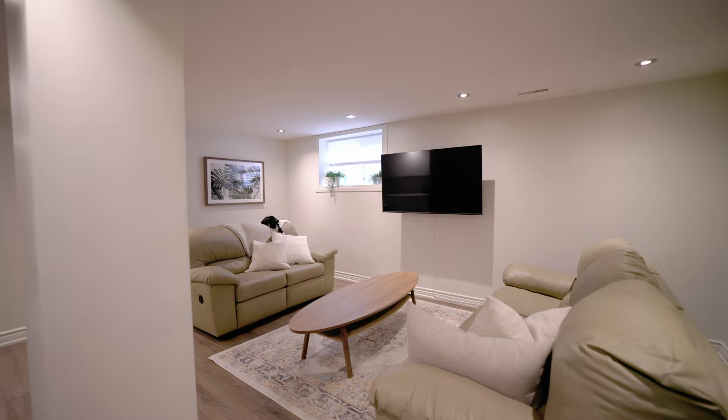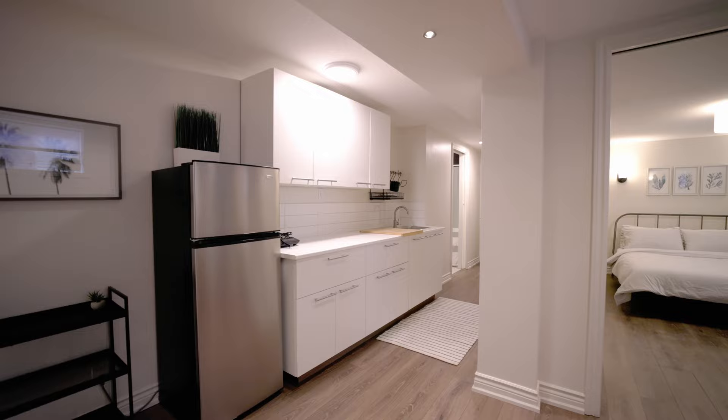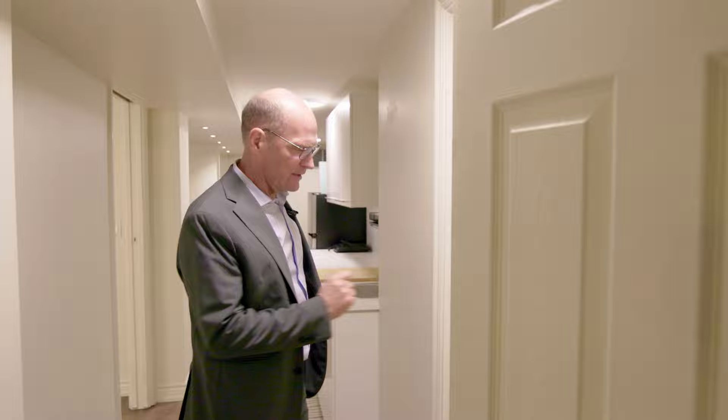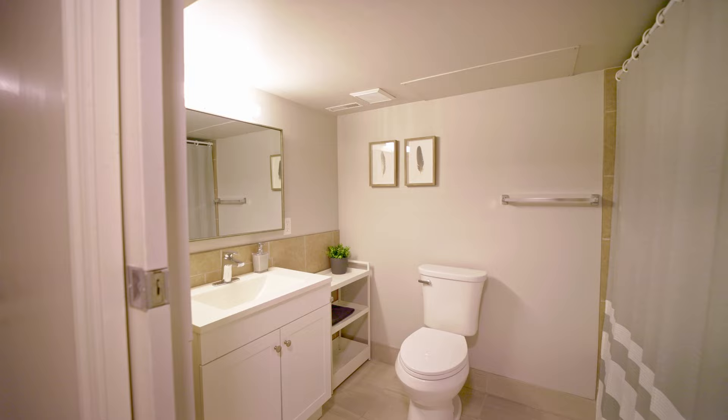Now we're coming down into the basement suite — look at this large living area with a big screen TV and an egress window. In the bedroom you get big windows too. I love this little kitchenette here, so if you're looking at getting some extra revenue, this one's got a built-in suite.